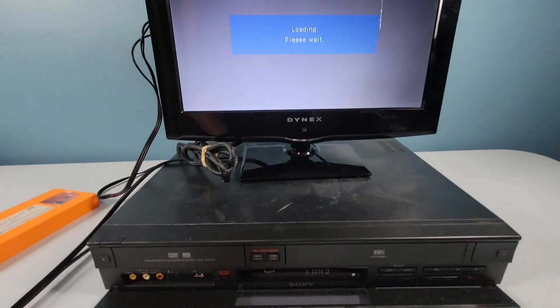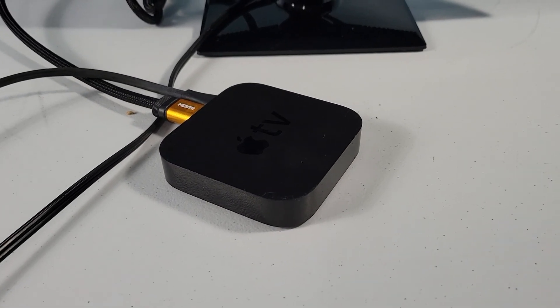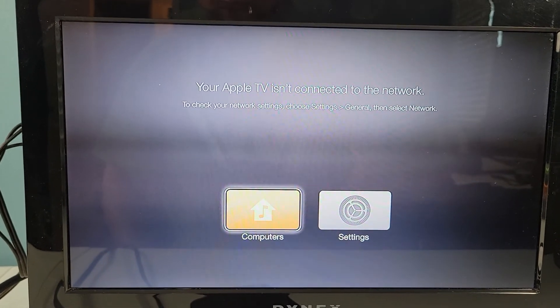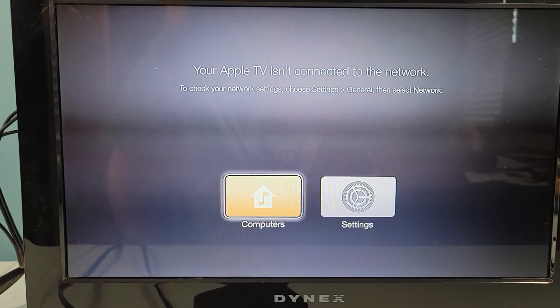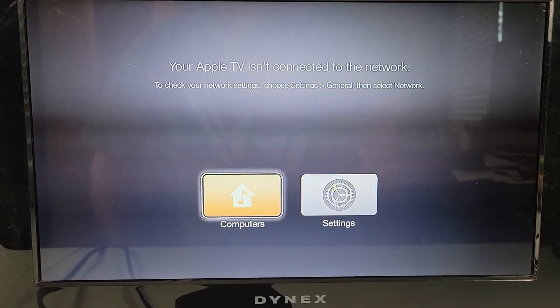Looks like three for three on everything tested so far. I got the Apple TV hooked up. I have no remote so I don't know what I'm gonna be able to do with this thing. Without a remote I'm not gonna be able to do much, but at least it got to this point where it's putting out video, powered on, and I guess it works - I'll call this working.